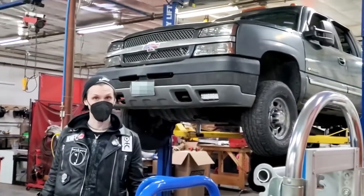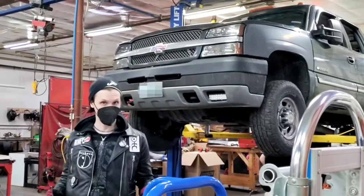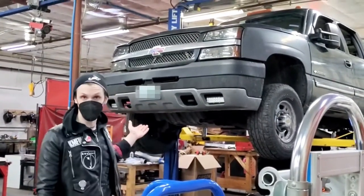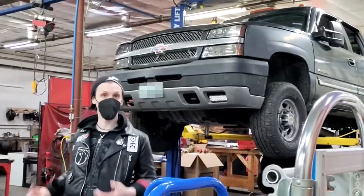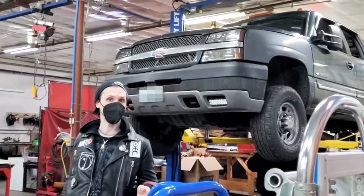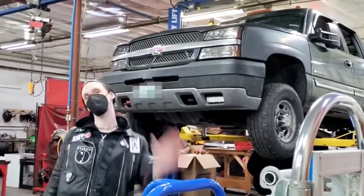Make It Lax is a volunteer-run, non-profit makerspace. If you would like to come down and check out our auto lift yourself, come down for Open House. Our Open Houses are every Thursday at 7pm. Thank you. Hope to see you here. Bye.